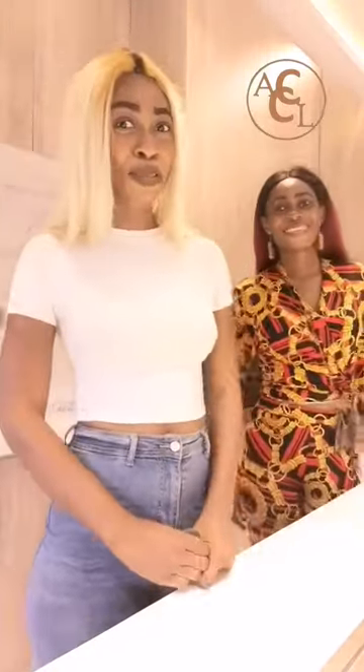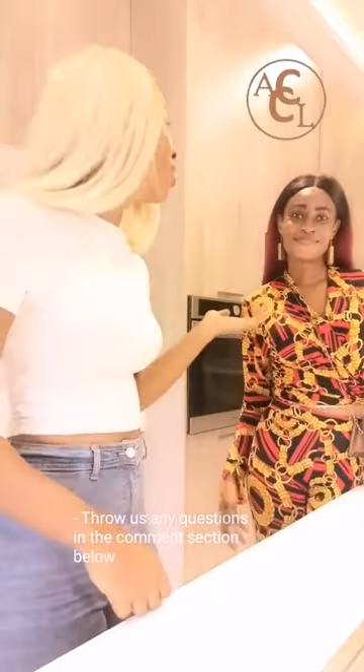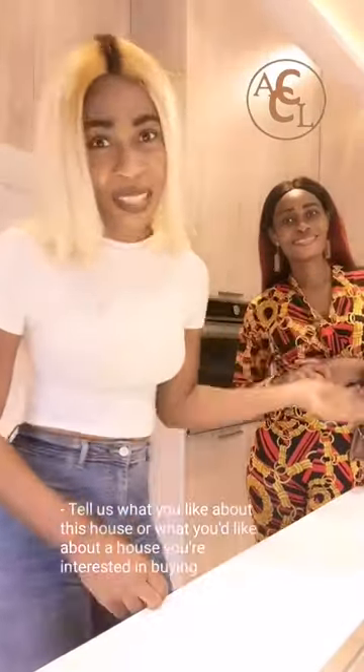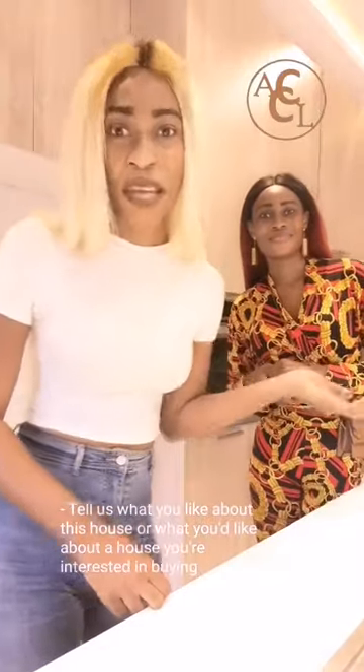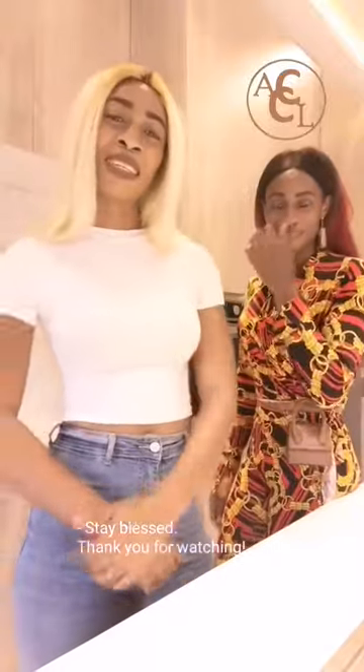So that is awesome. This is an awesome afternoon — glad to speak to you. Throw out any questions in the comment section. Tell us what you like about this house or what you like about the house you're interested in buying. Stay blessed.